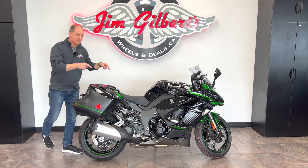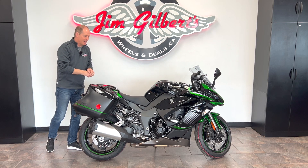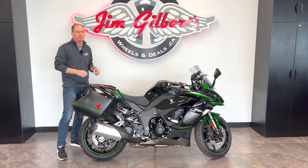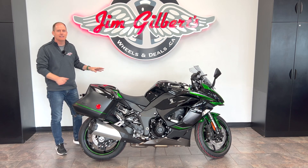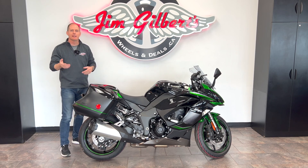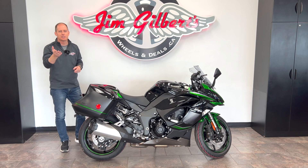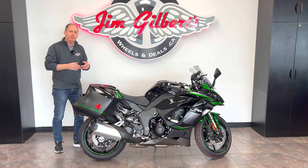Hey everybody, it's Peter and this is the 2023 Kawasaki Ninja 1000 SX, done up with all the right accessories. This is one of my very favorite Kawasaki bikes and I almost bought this one, so we're going to talk about that and go through the bike in detail. If you own the bike, tell us about your experiences in the comments, because I know there are a whole bunch of happy owners out there.